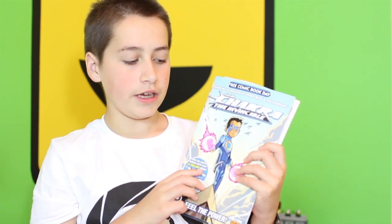Next I got Stan Lee's Chakra the Invincible, which is a really cool superhero — a really cool idea and very different than most of the other Marvel characters. Next, as some of you might know, I'm a big Mega Man fan, so I had to pick up the Mega Man slash Sonic Worlds Unite comic.